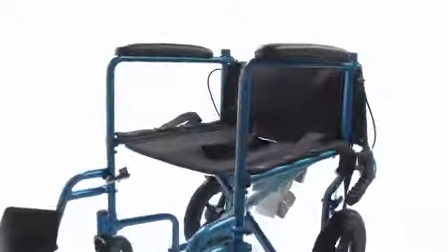The black padded nylon upholstery is flame retardant and has a practical fold down back. The fixed full length padded arms provide user comfort.